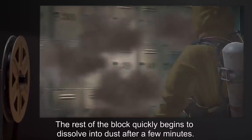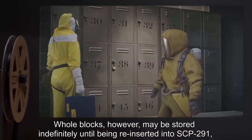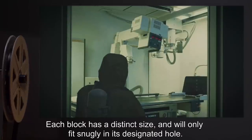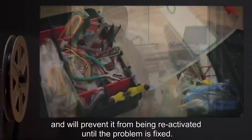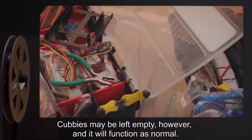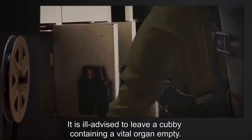The rest of the block quickly begins to dissolve into dust after a few minutes. Whole blocks, however, may be stored indefinitely, until being reinserted into SCP-291 via the cubbyholes in the entrance room. Each block has a distinct size, and will only fit snugly in its designated hole. Placing blocks in the wrong holes gets no reaction from the machine, and will prevent it from being reactivated until the problem is fixed. Cubbies may be left empty, however, and it will function as normal. It is ill-advised to leave a cubby containing a vital organ empty.